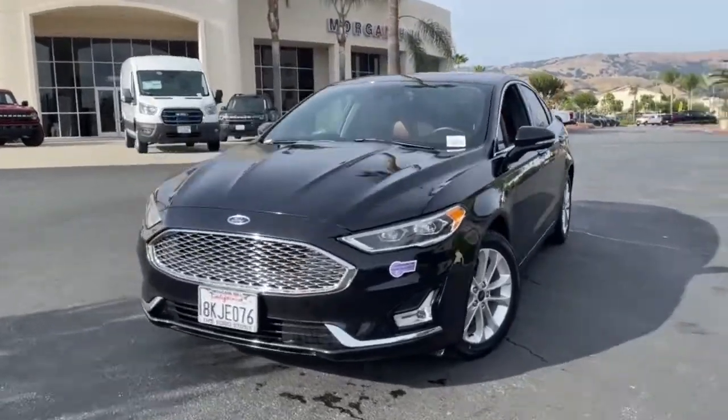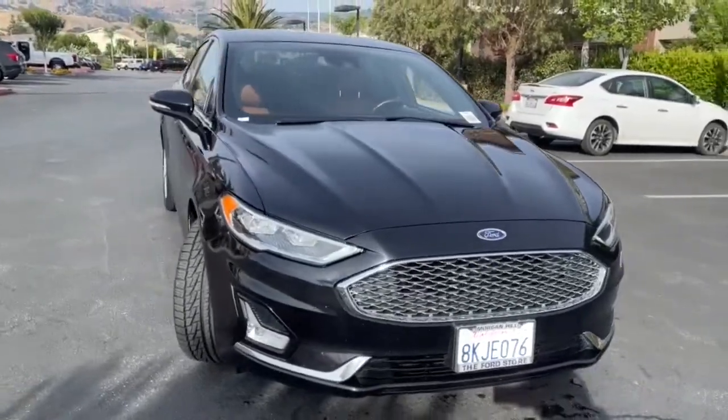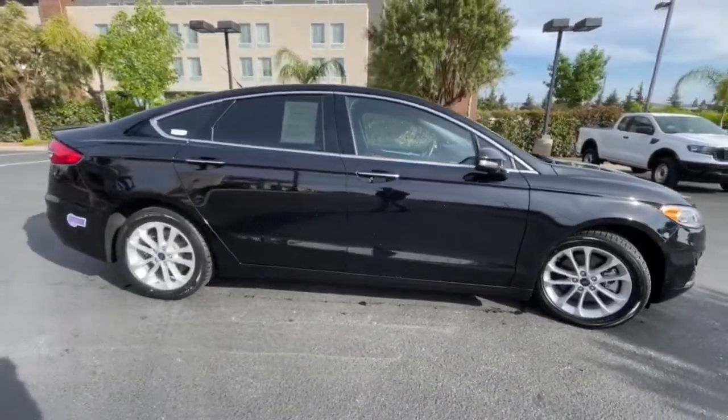Enjoy the view of this 2019 Ford Fusion. Take a closer look at this comfortable, stylish Fusion. Behind its sculpted good looks, you'll find a suite of smart tech and luxurious amenities.